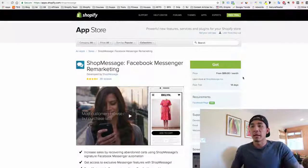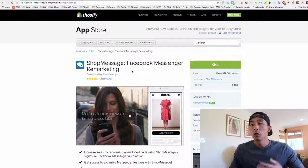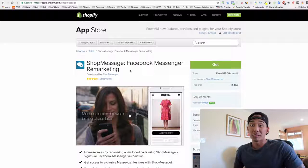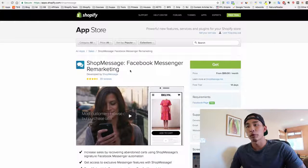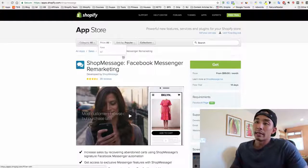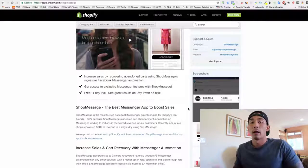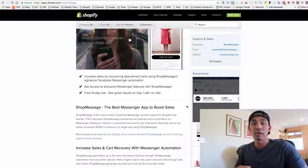App number four is ShopMessage. This is one I haven't seen too many people talk about yet, but it's Facebook Messenger remarketing. Why is it so powerful? Think about how many people open their Facebook messages — it's about 95% or more, compared to email which has about a 15 to 20% average open rate. If 95% of people open their Facebook messages, you have that much more of a chance of converting someone. It sends out three messages for abandoned cart sequences through Facebook Messenger, pretty similar to the way Abandonment Protector works but through Messenger instead of email — and that's super effective.